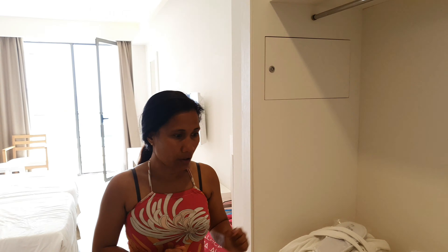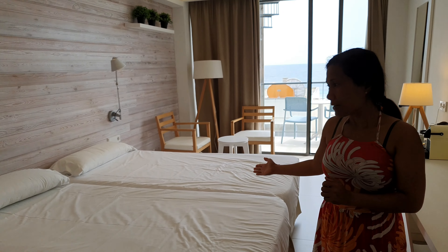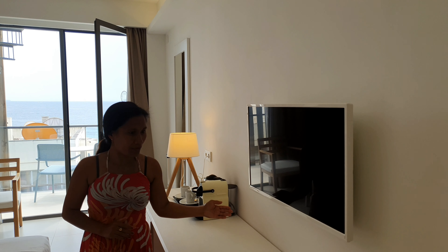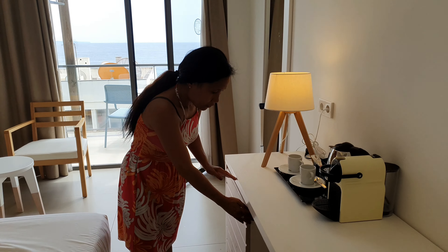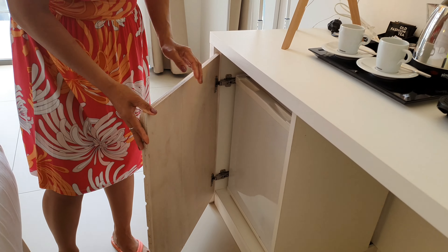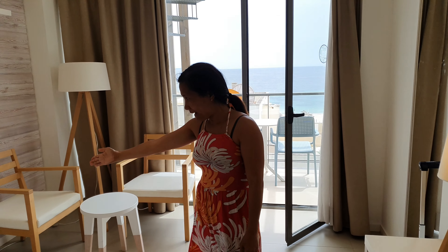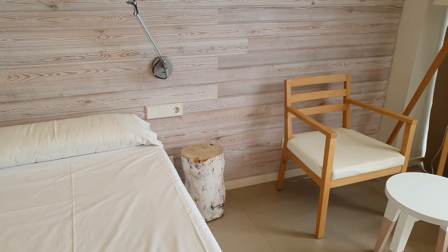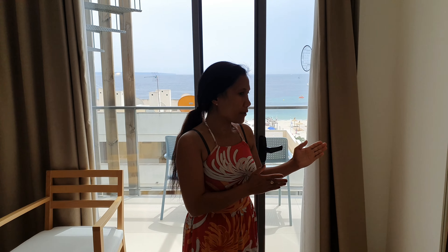Here is our wardrobe for our clothes, and our bed for sleeping. We have a TV, seats, coffee machine, and our fridge here for our drinks. And this one I like — they have decorative wood for our gadgets.